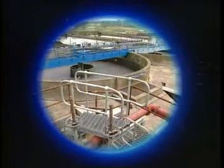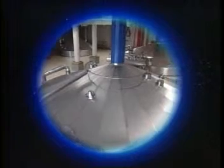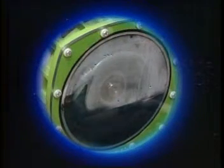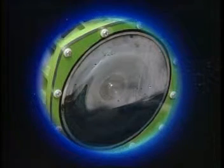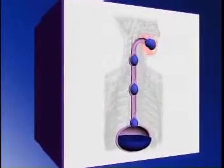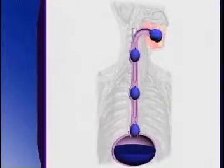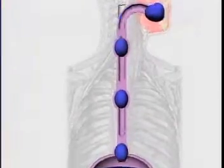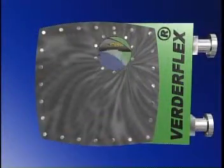Around the world, in countless demanding applications, users are discovering the benefits of peristaltic pumping. So what is peristalsis? It's an elegantly simple process designed for reliability by Mother Nature herself. In our own bodies we use peristalsis to move food and drink through our throats and intestines, and exactly the same process is used in VertiFlex industrial hose pumps.